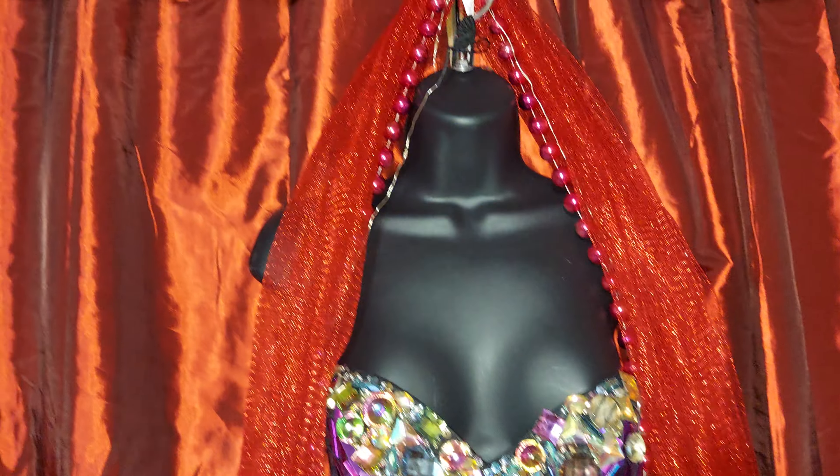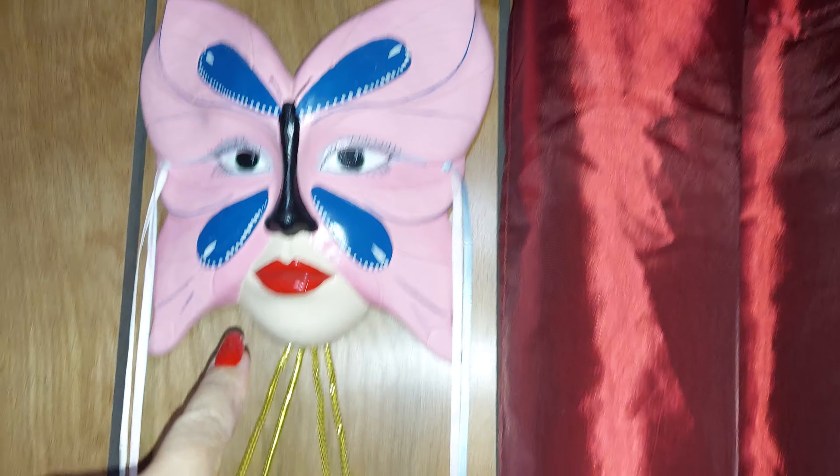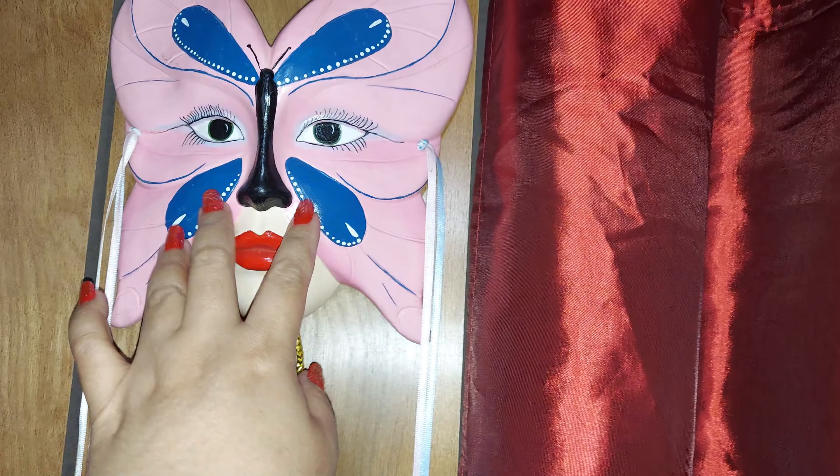I didn't put the flash on. I got this from the thrift store also. I got this bag — like a golden paper bag — and that's nice too.